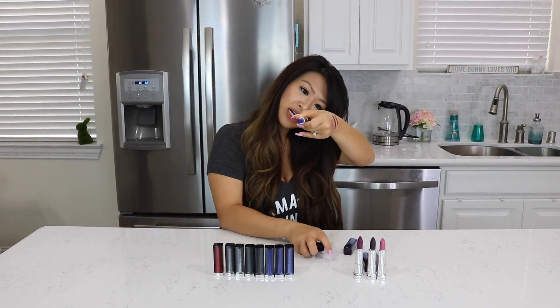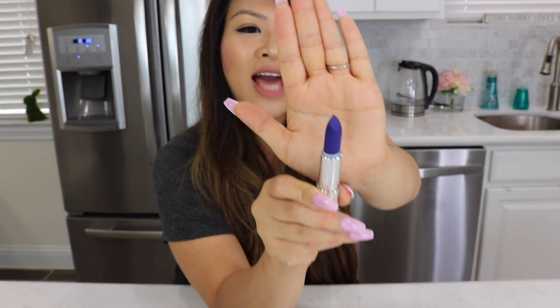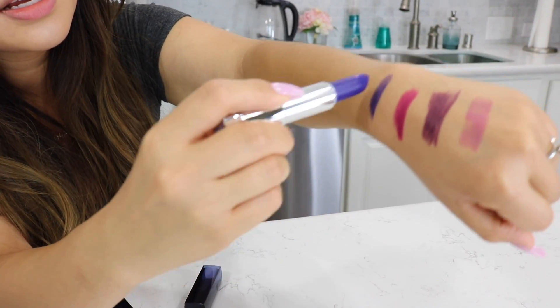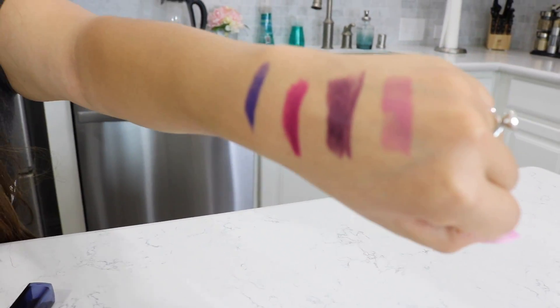It's kind of like a blue color. This is Sapphire Siren — it's like a blue-purpley color. That looks cute. Let's try it on here. Oh, look at that. I love it so far.